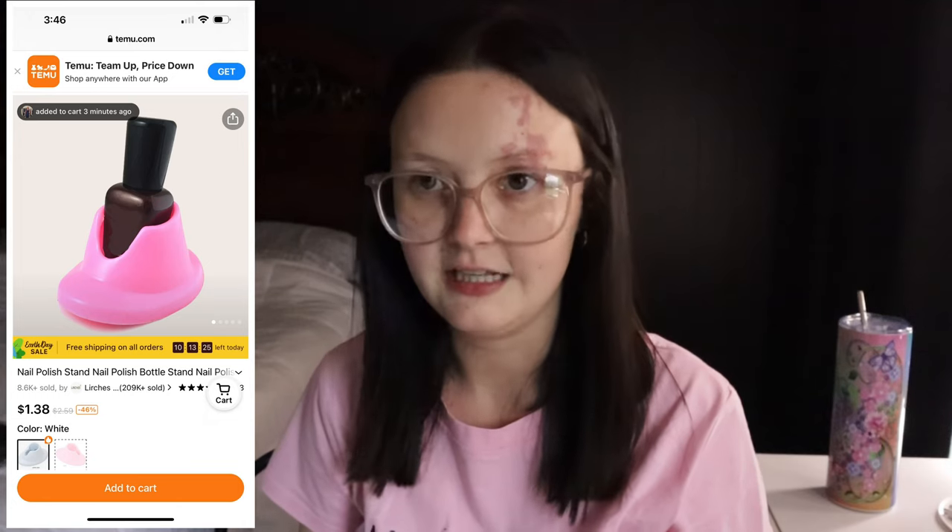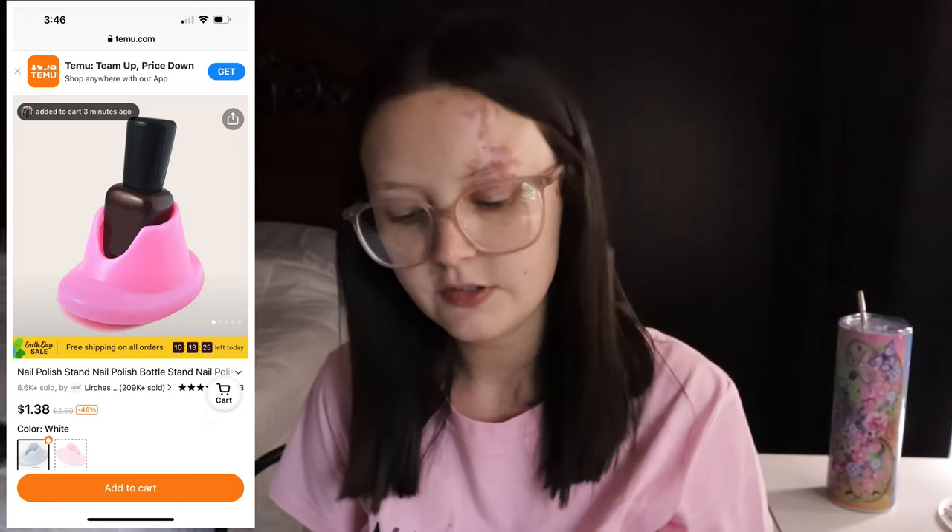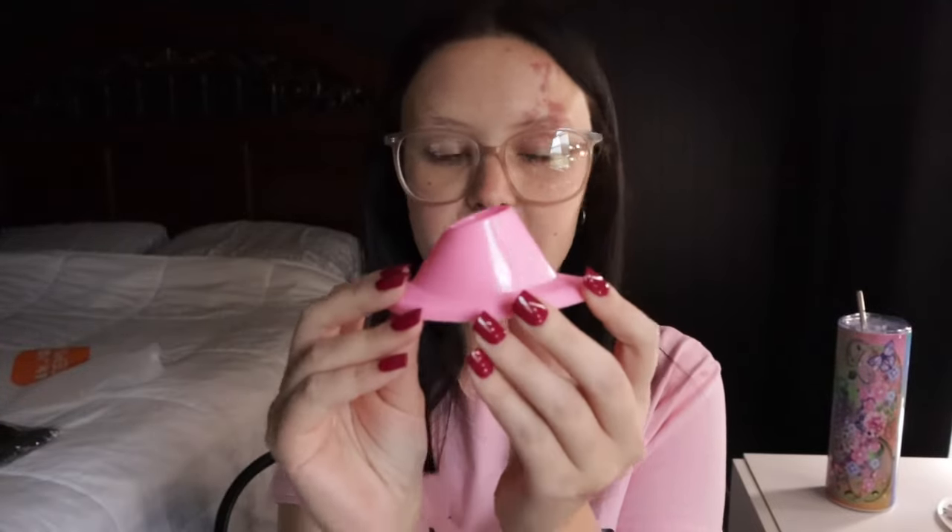Next up is a nail polish stand. You stick your nail polish in it and it holds it up or tilts it so it doesn't spill, and you can put your brush in there easily. I got the pink one and it's only $1.38. It looks a little small but it stretches out a bit. I'm very excited to use it and I really like the color too.